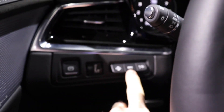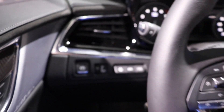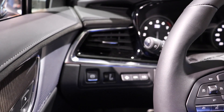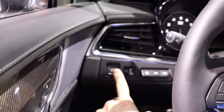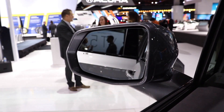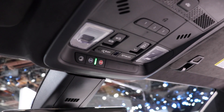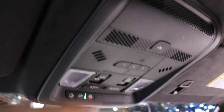Heads-up display buttons right here. Electronic parking brake. All of your mirror and window controls right there. LED lit vanity. Panoramic sunroof buttons. Garage door opener.